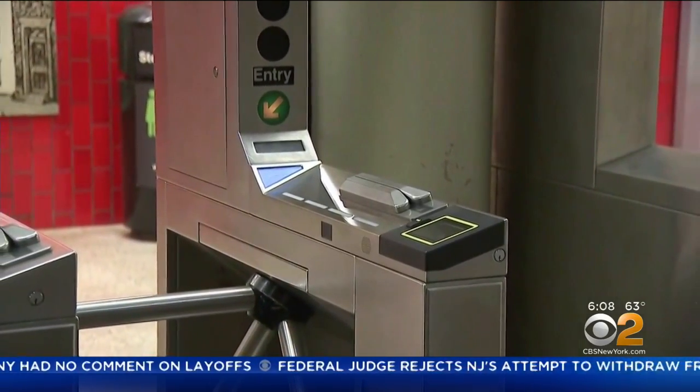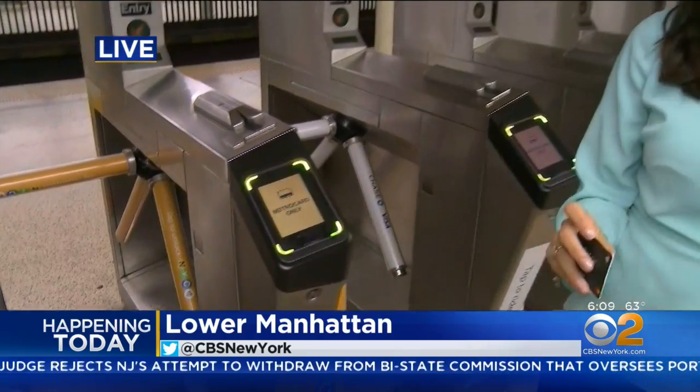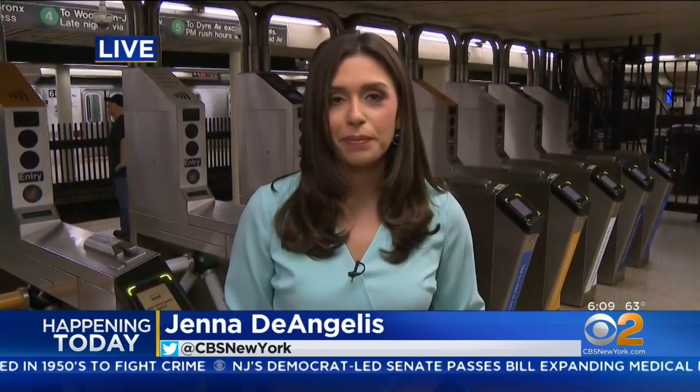The reason it's not working right now is because it won't be phased in until this afternoon. You're going to start seeing these readers across MTA lines in the next year, then by 2021 on the LIRR and Metro North, and by 2023 this will be across all transportation modes — which means no more MetroCard. We're live in lower Manhattan. Jenna DeAngelis, CBS 2 News.